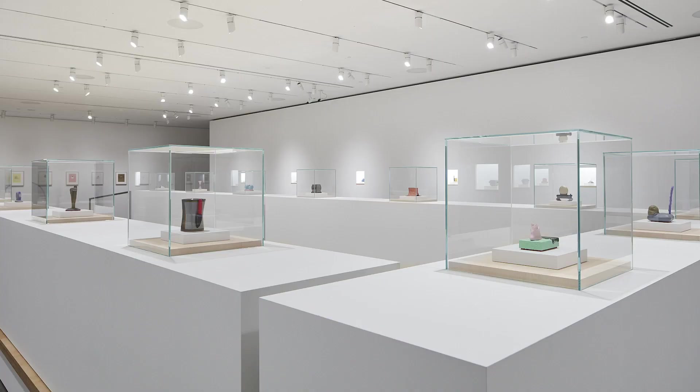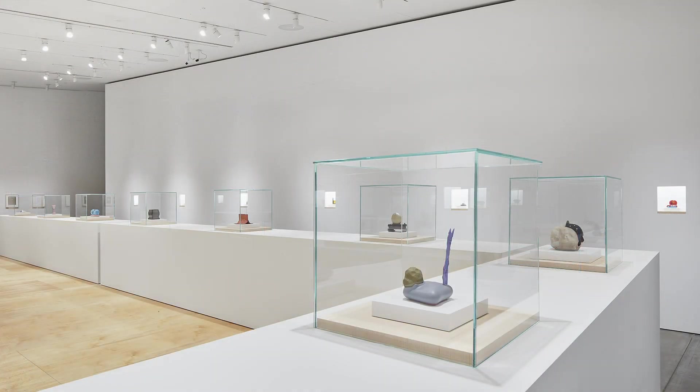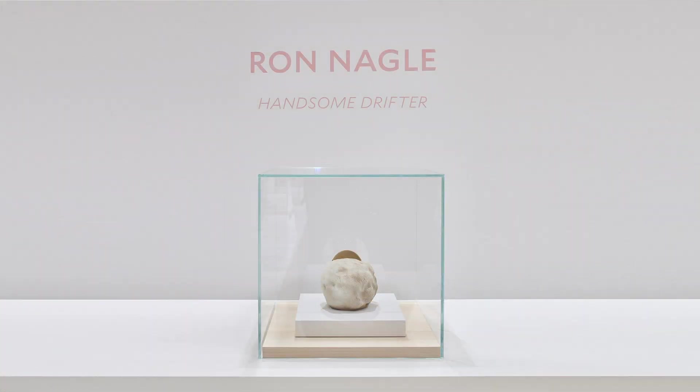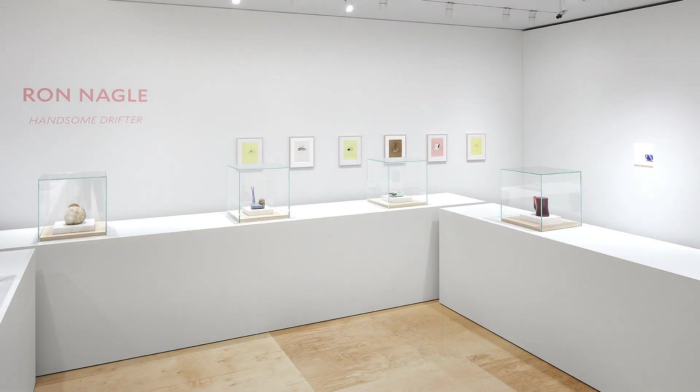My name is Stuart Pittman. I'm an Oakland-based painter and I would like to talk about Ron's work and start by talking about his teaching, because that's where I came to know Ron by studying with him at Mills College from approximately 2007 to 2009. I mentioned that I'm a painter — I think that's worth noting. I've never done ceramics, but I think of Ron's work as existing beyond those labels.